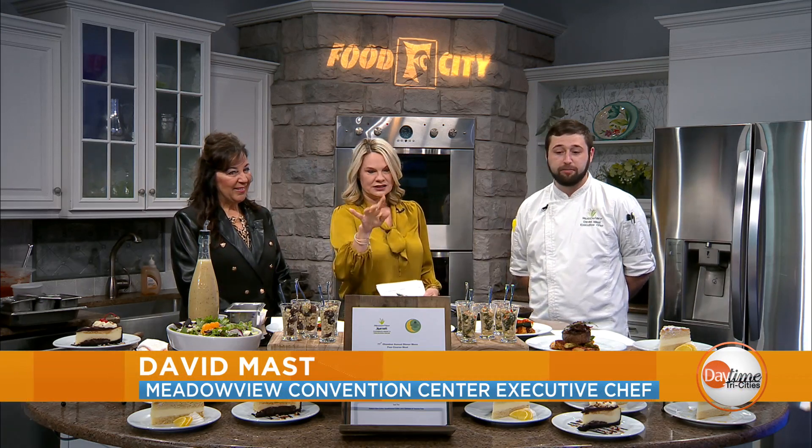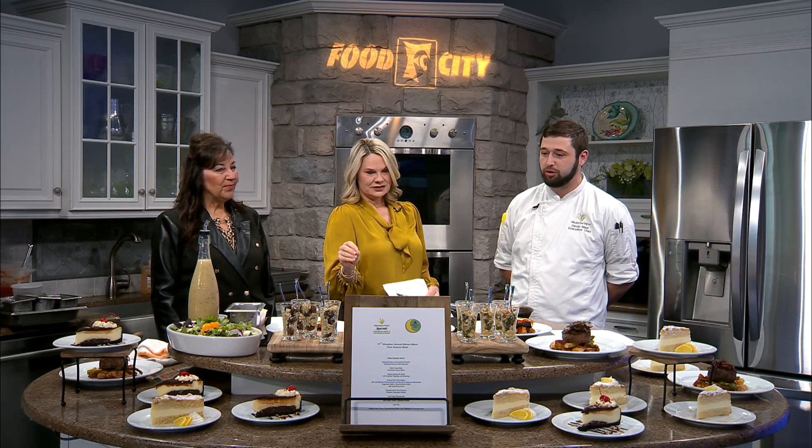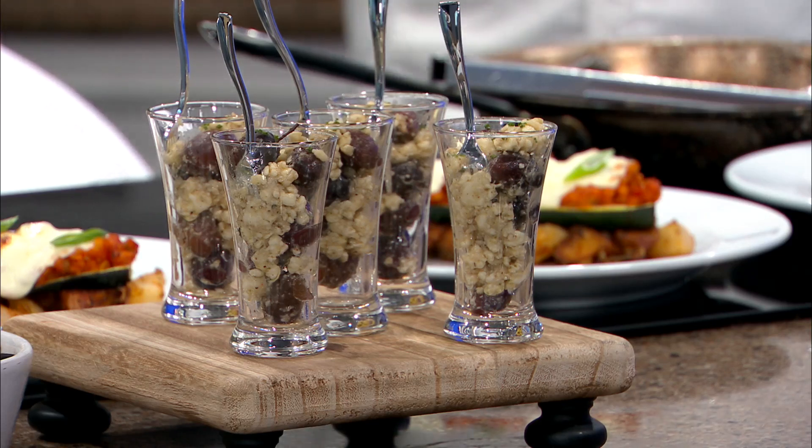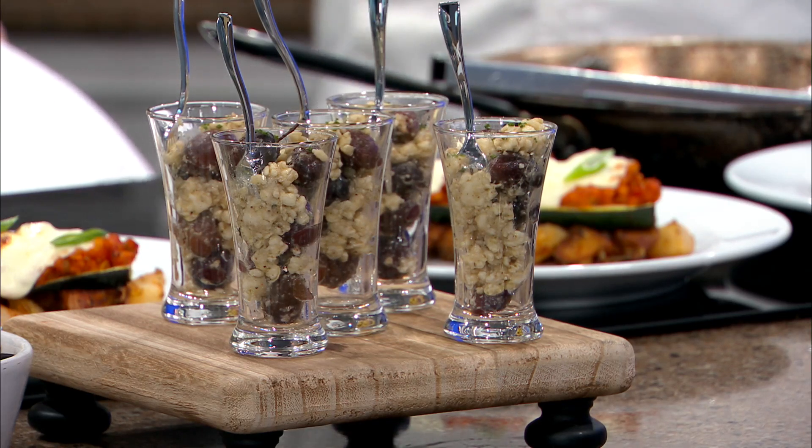We're going to be doing kind of a Mediterranean theme on the shooter. Marinated Kalamata olives and marinated local cucumber mixed in with feta in these shooter glasses — it's kind of a Greek pesto that we marinate in. It is nut-free for those who have questions. That's our starter course, and then we move on to salad.